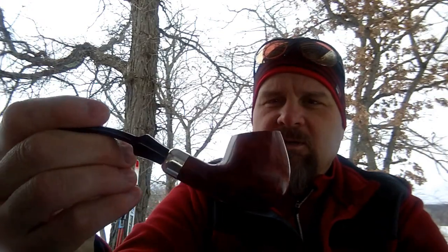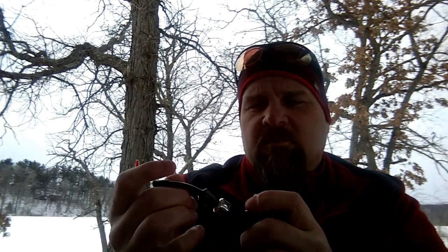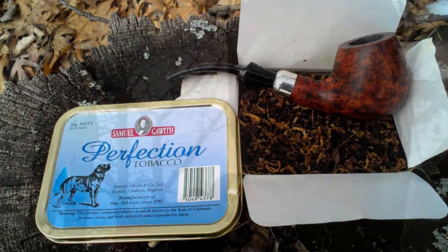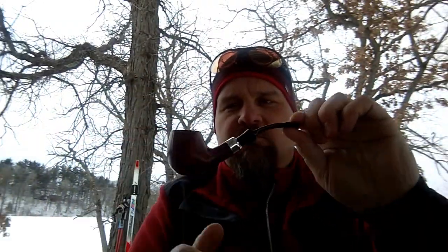On this beautiful day I am smoking — this is out of the Dunhill line, the Shape 61 — pretty fine. And in this I am smoking some Samuel Gawith Perfection tobacco.